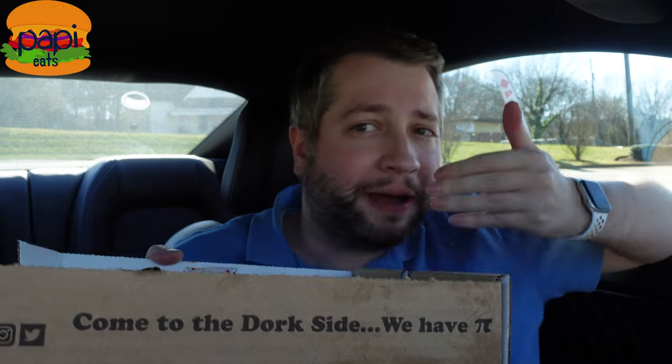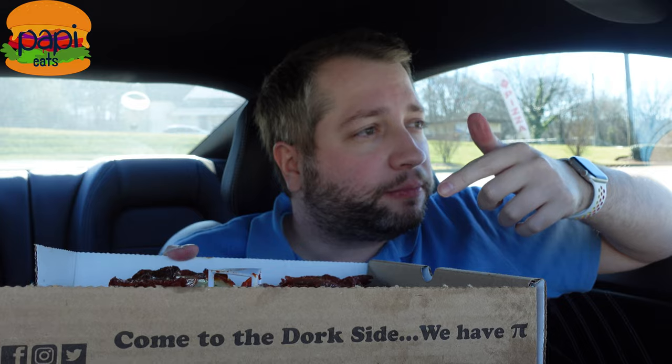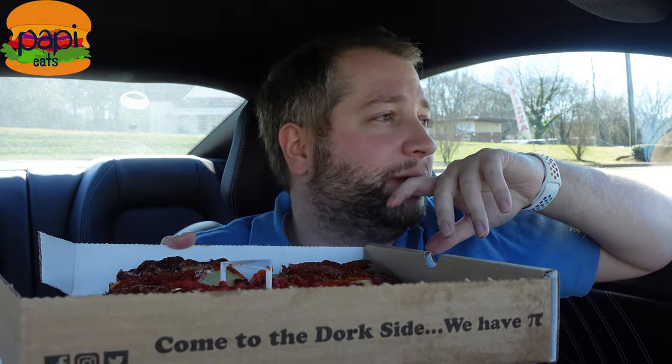Thanks for sticking around with Poppy Eats, I'm Poppy. This is legitimate Detroit style pizza — not that garbage from Pizza Hut. And if you don't agree with me, that's fine, we're all entitled to our own opinions. I am no food god — I'm just some dude who eats fast food in his car on camera and lets you know what I think about it.